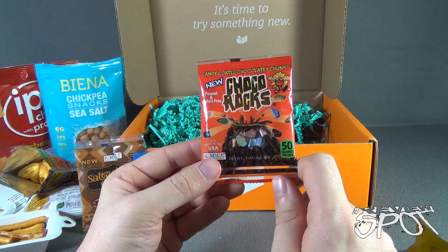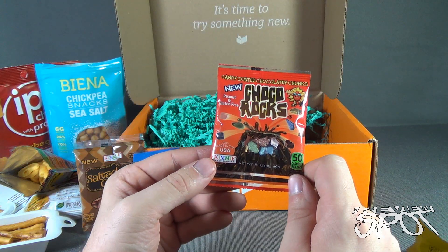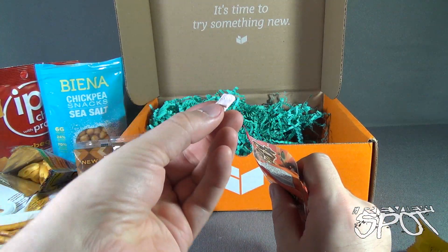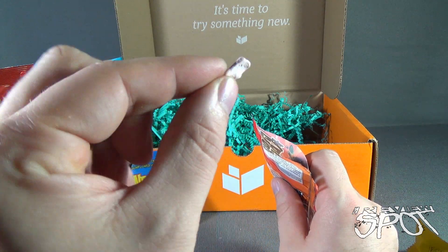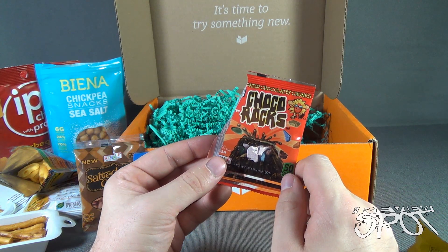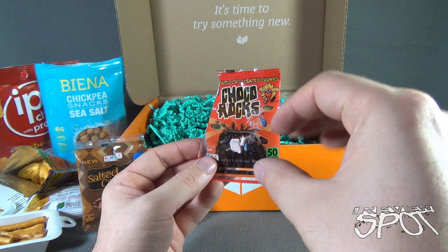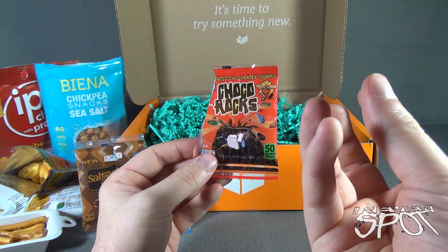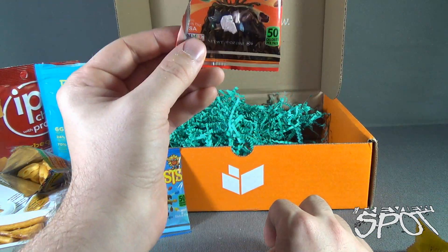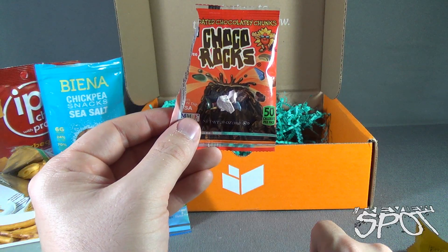Finally, we have regular Choco Rocks — candy coated chocolatey chunks, also from the Kimi Candy Company, 100% made in the USA. Like the salted caramel ones, they look like little rock nuggets. Let's give them a try. Much like the Sunburst tasted like peanut M&Ms, these taste like regular M&Ms — just a little easier to bite down on. The hard candy shell on a regular M&M isn't always great for your teeth, but these are softer. Same semi-sweet chocolate, sweet candy exterior. Quite good and only 50 calories per pack.